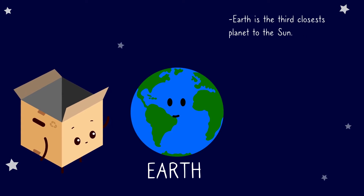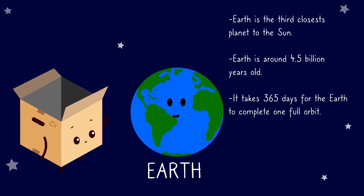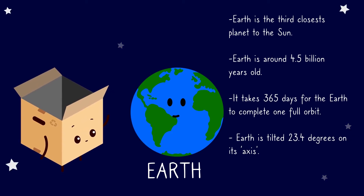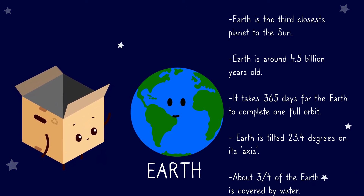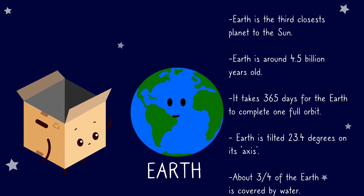Earth is the third closest planet to the sun. Earth is around 4.5 billion years old. It takes 365 days for the Earth to complete one full orbit. Earth is tilted 23.4 degrees on its axis. About three quarters of the Earth is covered by water.